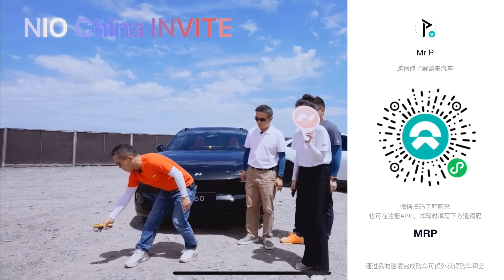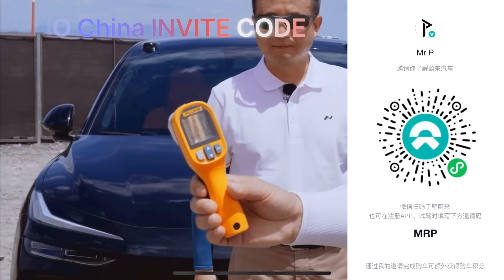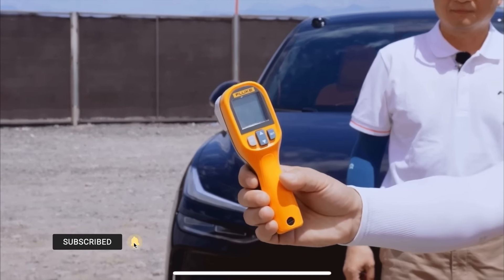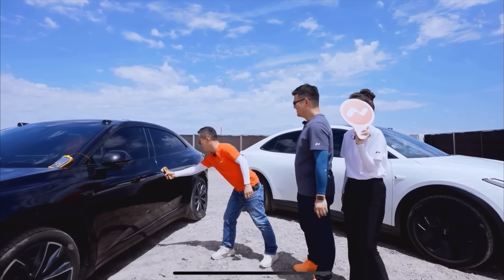Just today, the Envo CEO did a massive one-and-a-half-hour livestream in the desert in China to showcase the capabilities of the Envo L60. To prove how hot it was, he used a thermometer showing 60+ degrees on the floor and over 70 degrees on the car surface — it was so hot they could actually cook an egg on the car. There was also a 'one more thing' surprise at the end that completely shocked everyone.